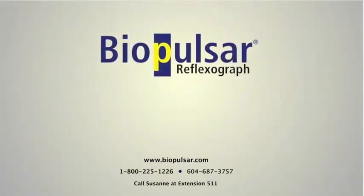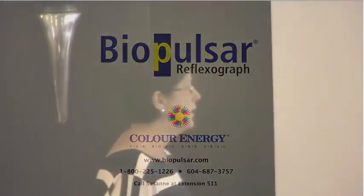The BioPulsar Reflexograph is state of the art technology and the future of energy medicine. What this shows you is how your energy field changes, whether you do something, whether you hold something.